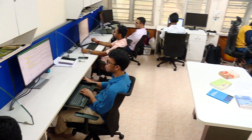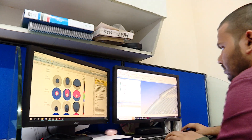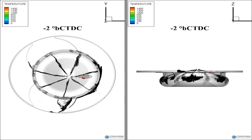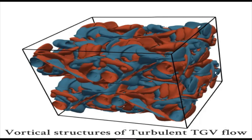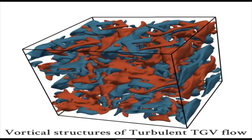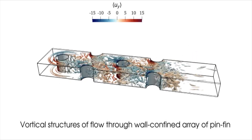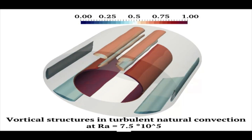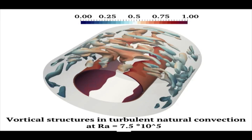Faculty members of the thermal section are also involved in cutting-edge simulation to predict fluid flow and heat transfer characteristics in research areas ranging from fundamentals to applied technologies. For example, an animation shows the evolution of Y-component vorticity in turbulent Taylor-Green vortex flow at Reynolds number equal to 100. The contours are plotted for values of 0.5 and minus 0.5 using red and blue colours respectively. Vortex stretching, breakdown and decay phenomena can be observed in the animation.